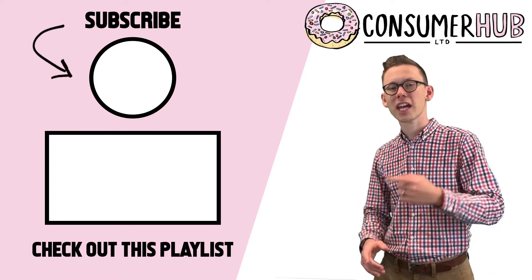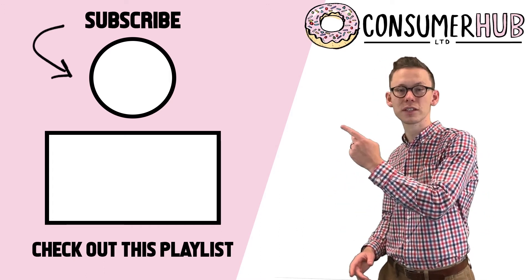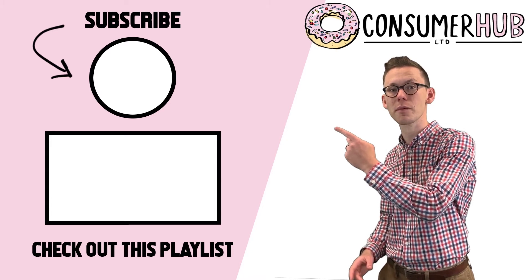Thanks for watching this video. Check out the playlist here for more interesting content on how to manage your search and get the most out of your interviews. Click here to subscribe to our channel and make sure that you never miss an upload.